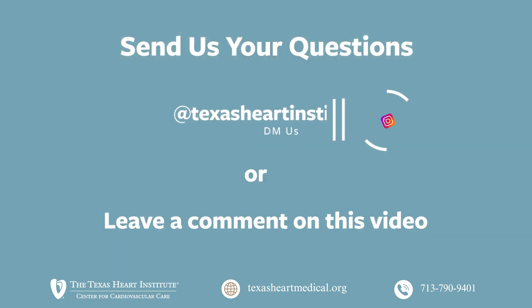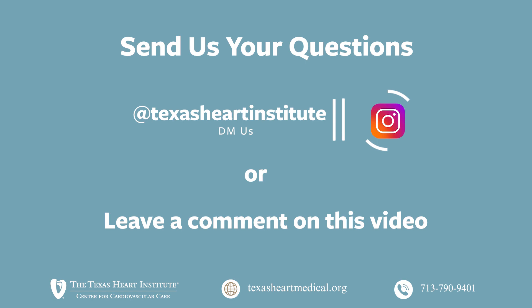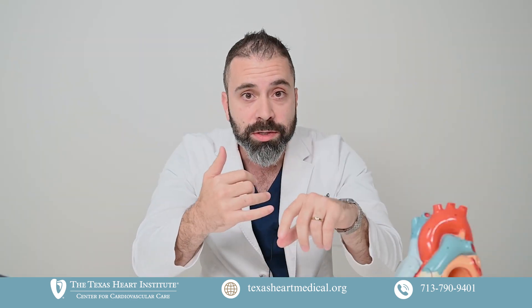Well, this has been great — this has been a pleasure. I love doing this. So please send any questions. It can be anything cardiology related: high blood pressure, diet, medications, testing, valve issues, pacemaker issues, heart failure issues, exercise.